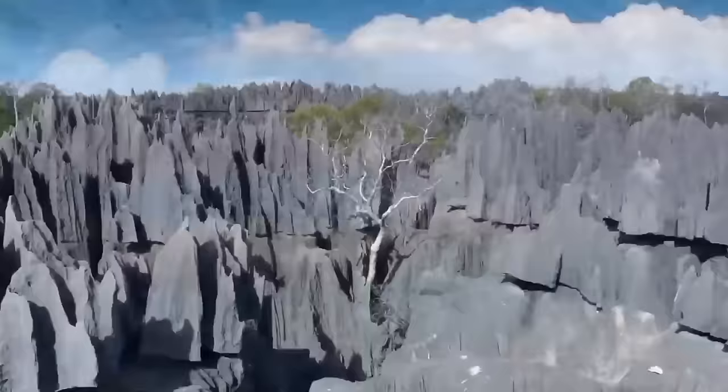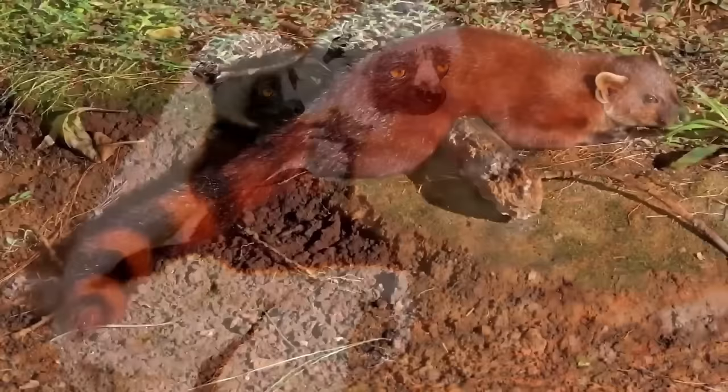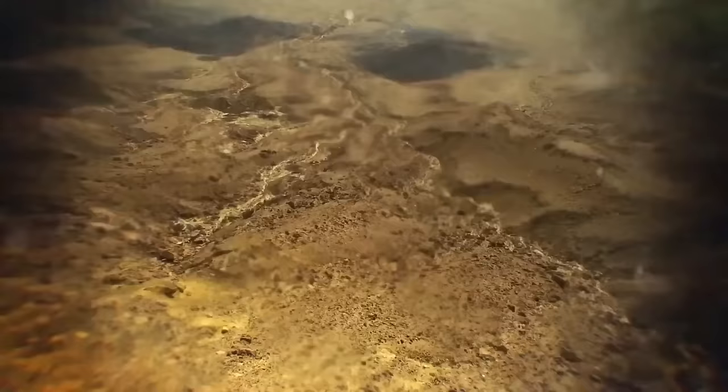Despite the inhospitable appearance, many animals call the isolated region home. Sifaka lemurs, identified by their distinct panda-like coloration, can be found here. In addition, you'll find the ring-tailed mongoose, nearly 50 species of reptiles, various plant life, and more than 100 species of birds.